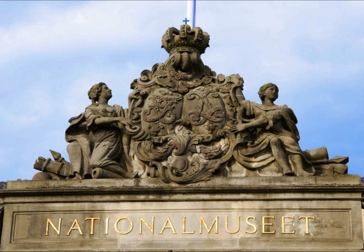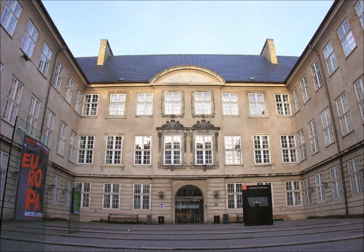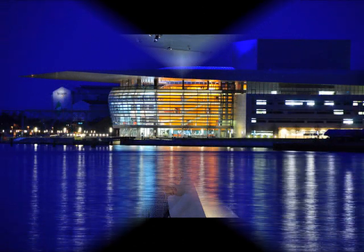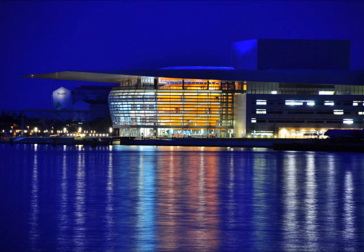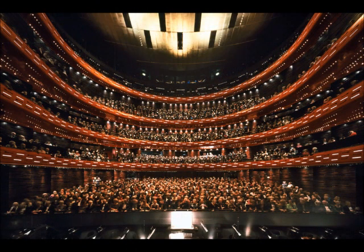The National Museum of Denmark is Denmark's largest museum of cultural history in Copenhagen. And I'll end with the Copenhagen Opera House, which is the National Opera House of Denmark. And a look inside.